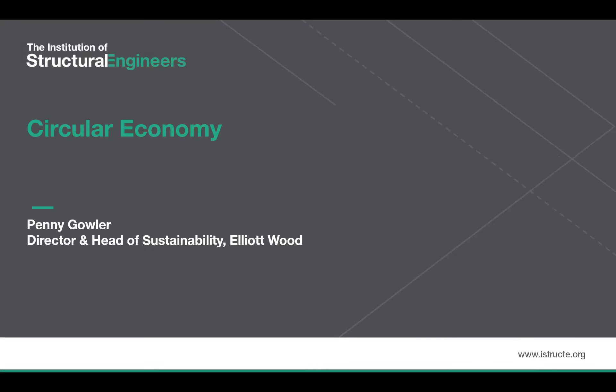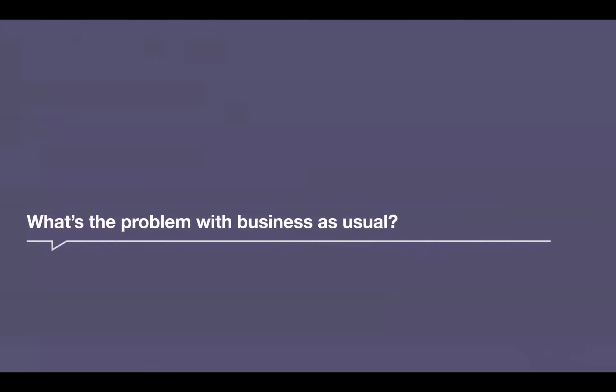Good afternoon, everyone. Today I'm going to give a bit of a whistle-stop tour through Circular Economy and some of the work that's been happening over the past 12 months. It's really not possible to go into too much detail in 15 minutes, so I've also included some resources at the end for further reading.